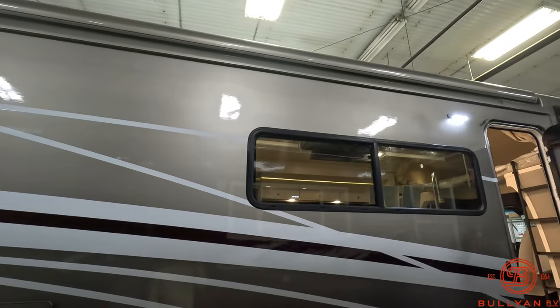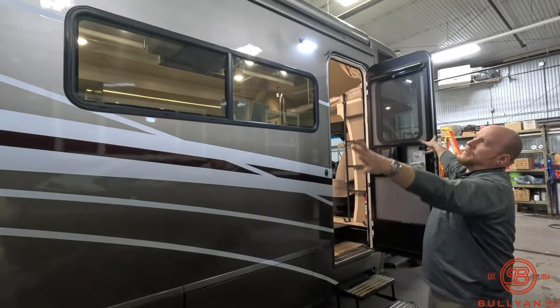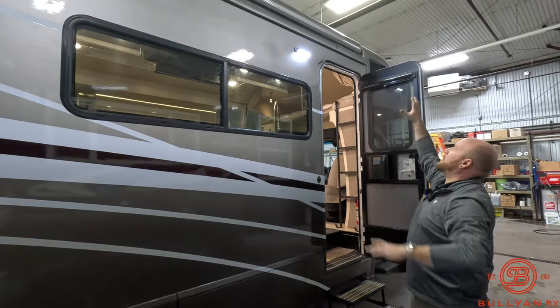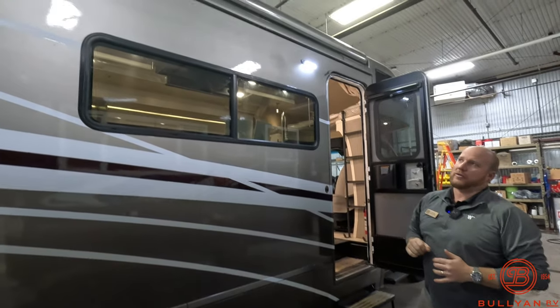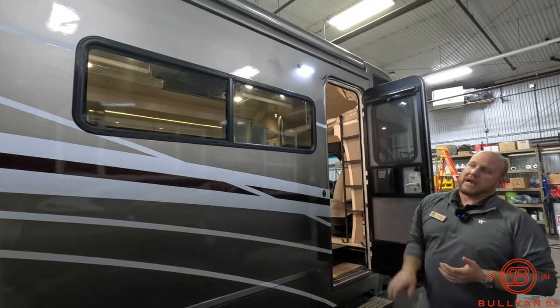Once it pulls in, I want you to see how it kind of just fades away with the unit up there. You don't have the arms coming down, it's not coming off the rig — it just blends in and looks like part of the roof. It has the same paint to match the side of the rig, so I really like that.